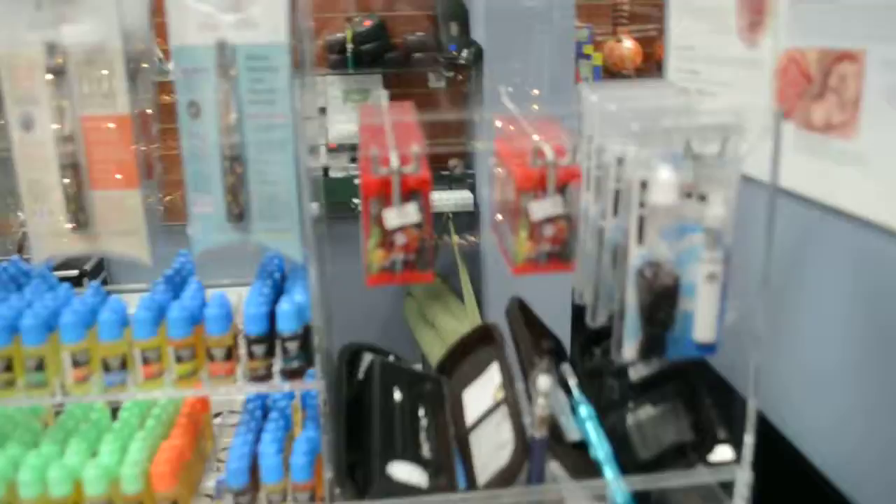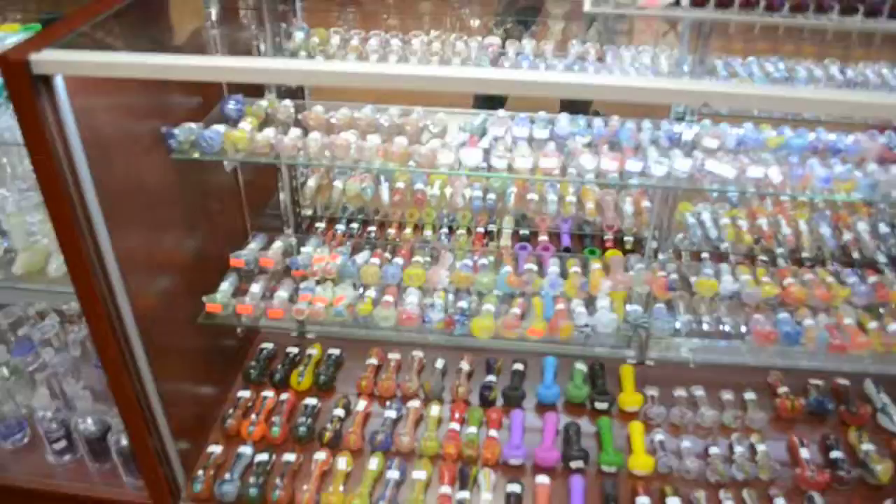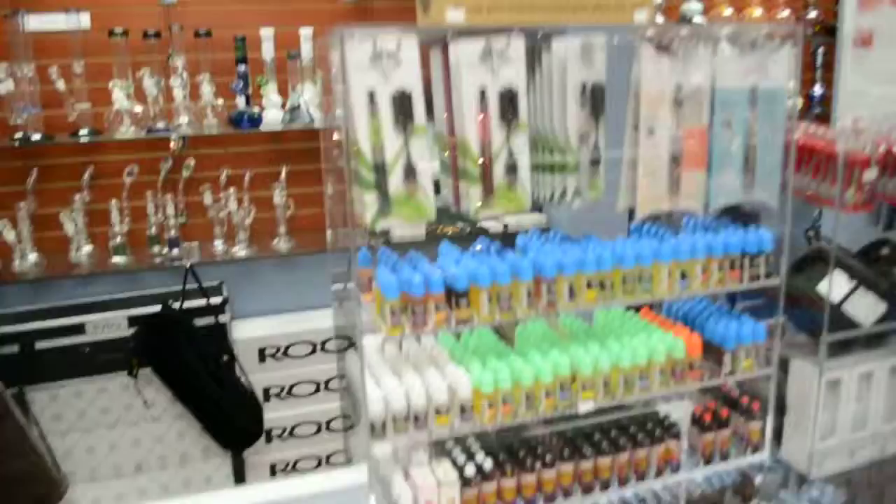We got electronic cigarettes — they're big — hookah pens. You can pick your nicotine dosage from zero to six milligrams, 11 milligrams, whatever you want. You can mix flavors. And we got some more bowls over here, all imported.